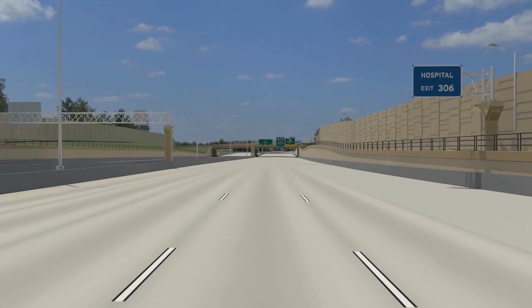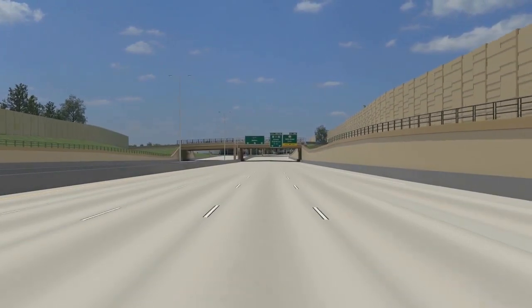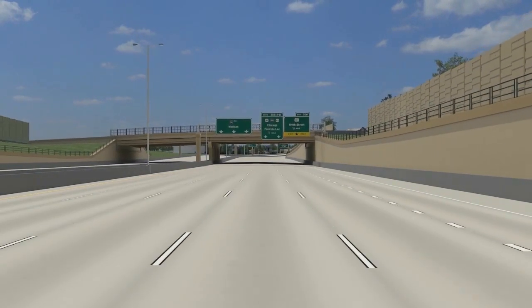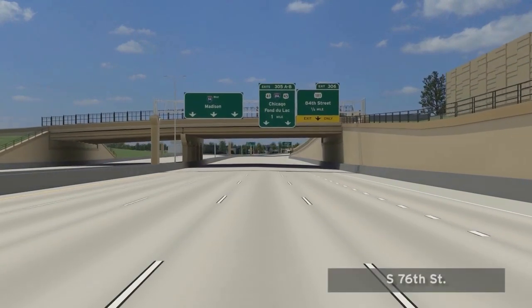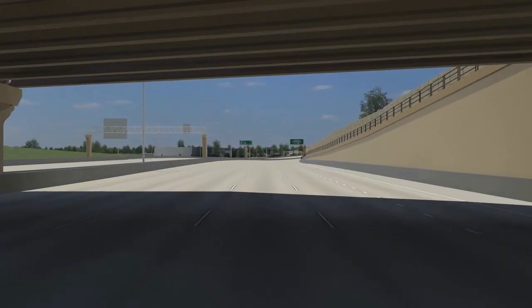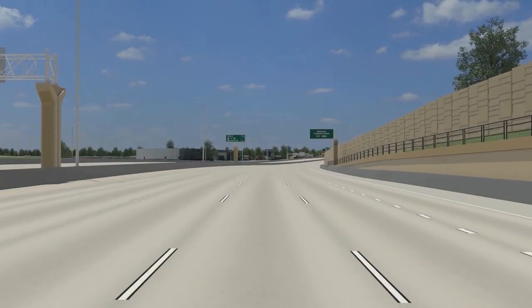As we travel west on I-94, we see the overhead signs providing directions to the north, south, or west for vehicles approaching the interchange. The primary State Fair Park access will remain at 84th Street, where the operations of the interchange will remain largely the same as today, with the adjacent frontage roads connecting the local traffic to 76th Street via Kearney Street and O'Connor Street.